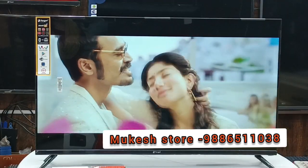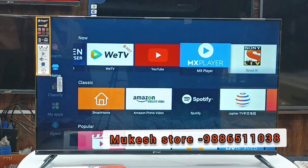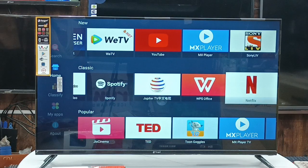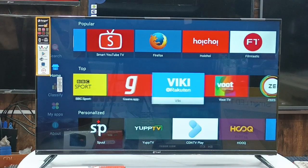This is the app store. You can download apps — for example, YouTube, MX Player, Sony Live, Amazon Prime, Netflix, Z Cinema. If you have an app store for instant use, you can do it.